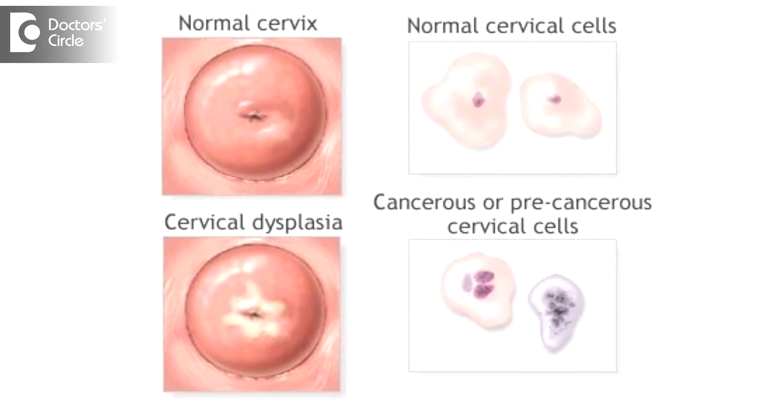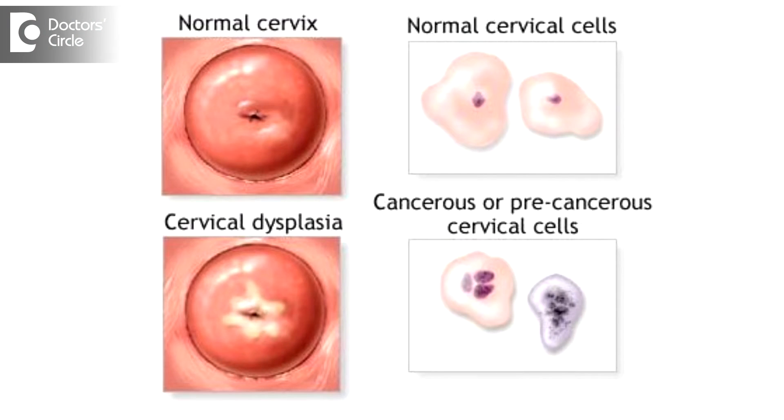L-CIL is low grade squamous intraepithelial lesion, which means mild cervical dysplasia and not cancer. Therefore, repeat the smear after 6 months. Here the policy is to wait and watch. Ideally, these reports become normal within 6 months to 1 year.